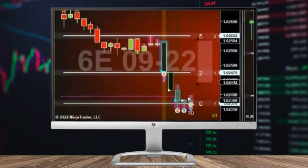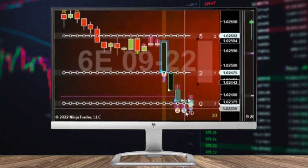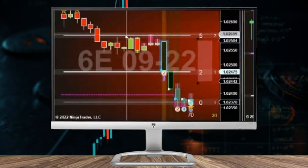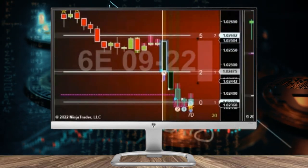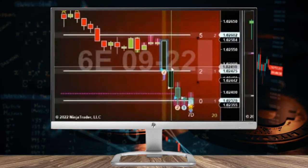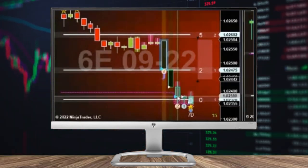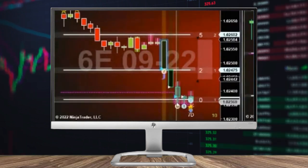This is a speed tick setup. A lot of times we'll get a rock star on a bar like this, but we didn't this time. The rules are very much the same — we're coming out of this channel, we had a hard drop, but it opened on the line so there was no speed tick option here. It continued to drop down to this line, so this was the next qualifying bar for a speed tick trade.